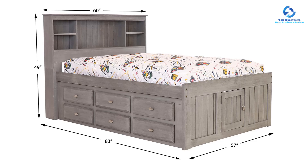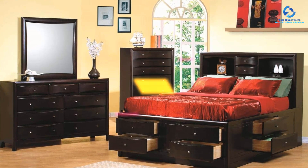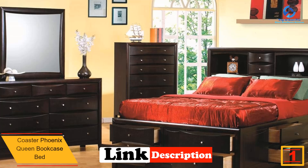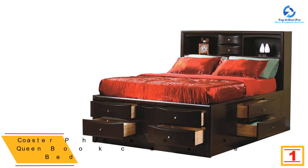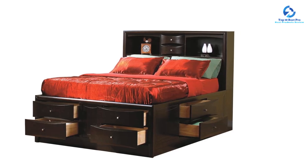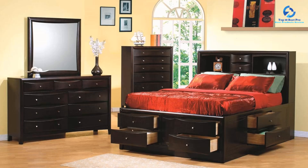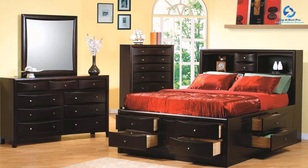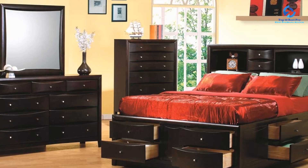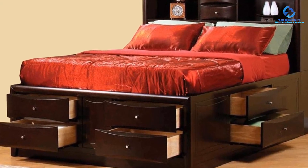Finally, at number 1, we have the Coaster Phoenix Queen Bookcase Bed. Crafted from solid Asian hardwood, tropical wood, maple veneer, MDF, and particle board, this bed is built to last. The deep cappuccino finish adds elegance and sophistication. This set includes one bed designed to accommodate a queen-size mattress, with dimensions of 56 inches high by 63 inches wide by 92.25 inches long.